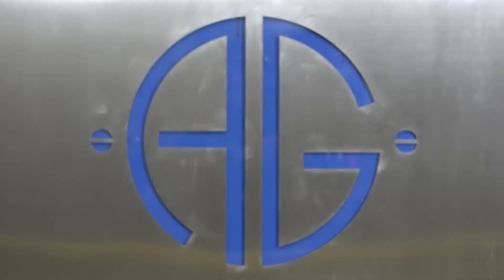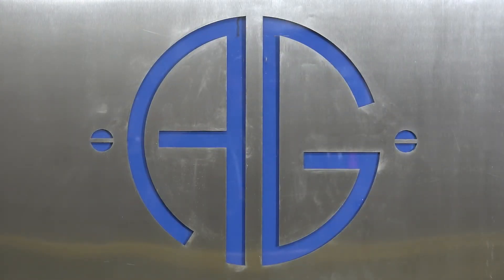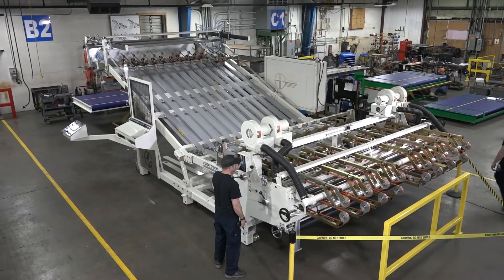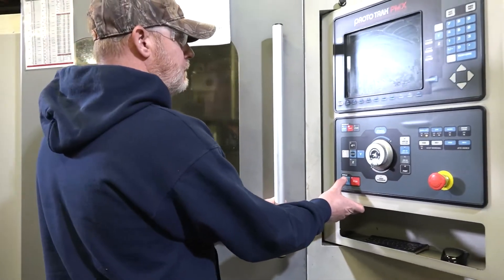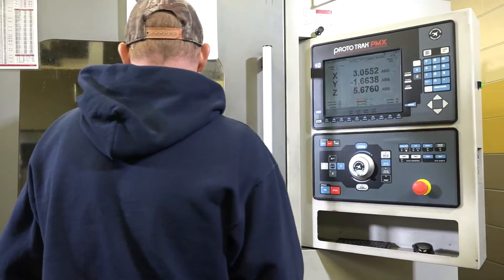AG Stacker is located in Weir's Cave, Virginia. We make corrugated equipment. We support sheet plants, corrugated plants, box plants. And in doing so, these are Fortune 100, Fortune 50, and all the way down to an independent mom and pop.